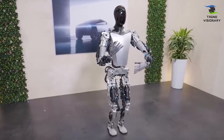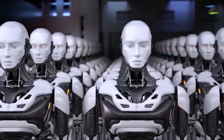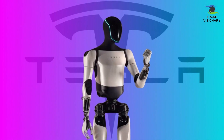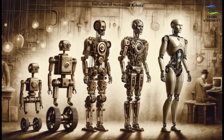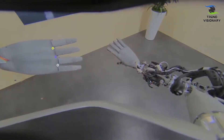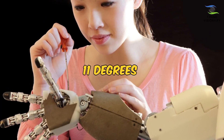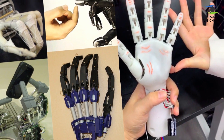A key aspect contributing to its flexibility is the incorporation of 35 degrees of freedom, allowing the robot to articulate its joints in various directions and angles. This increased range of motion amplifies its adaptability, making it adept at navigating diverse environments and performing intricate tasks across industries. The evolution of the humanoid robot extends beyond its physical dimensions. Optimus Gen 2 introduces a more human-like appearance and movement, achieved through the redesign of its hands, feet, neck, and body. The hands, equipped with 11 degrees of freedom, feature tactile sensors and faster actuators, enabling precise and dexterous object manipulation.